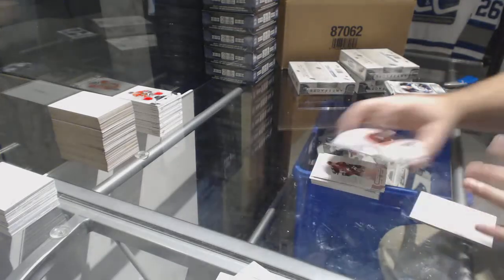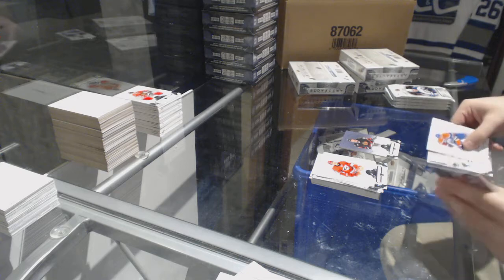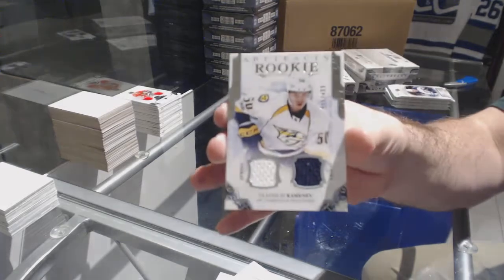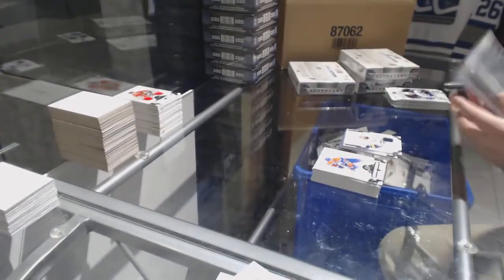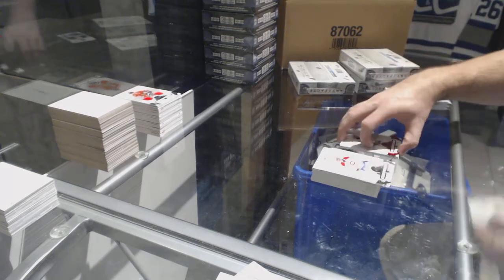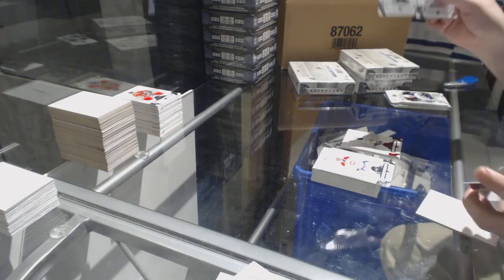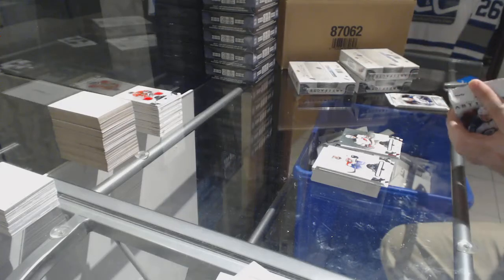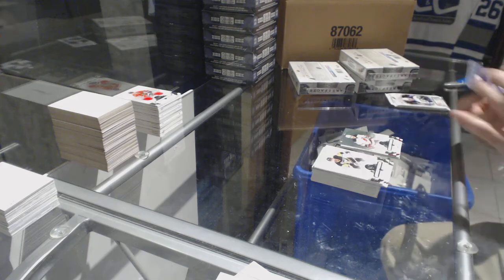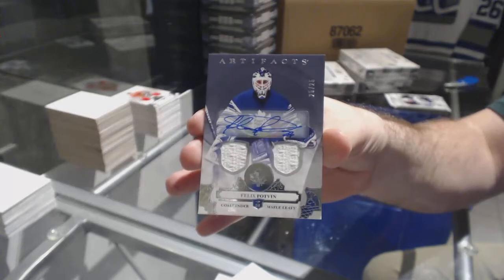Wild card — that would be random. We've got a dual rookie jersey at /499 for the Preds, Vladislav Kamenev. Jack Eichel to /299, red base parallel. New Jersey Devils, Taylor Hall, to /599. That is filthy — numbered to 25, dual jersey auto for the Maple Leafs, Felix Potvin.